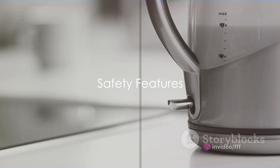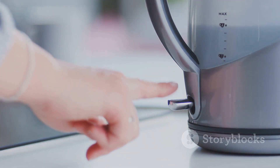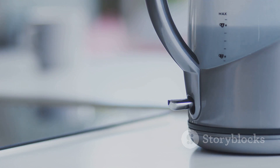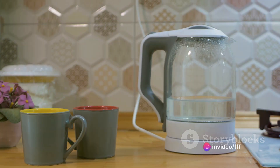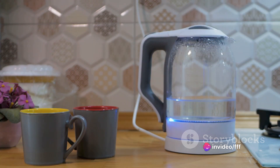But what about safety, you ask? Kosori has it covered. The kettle features auto-shut-off and boil-dry protection. This means it will automatically switch off once the water is boiled, or if the kettle is accidentally turned on without water. Now that's smart.